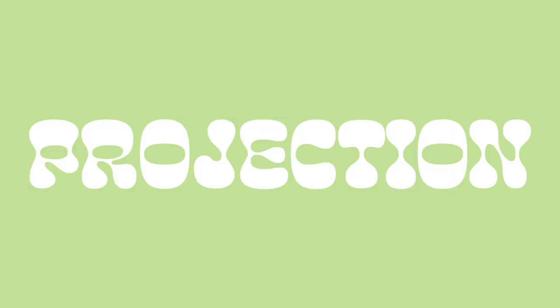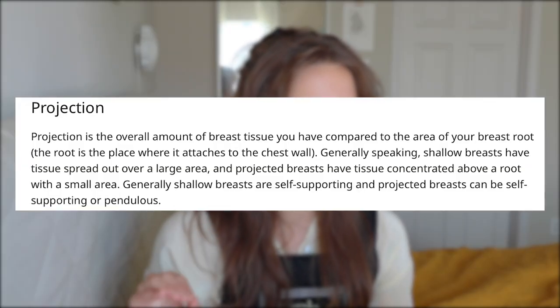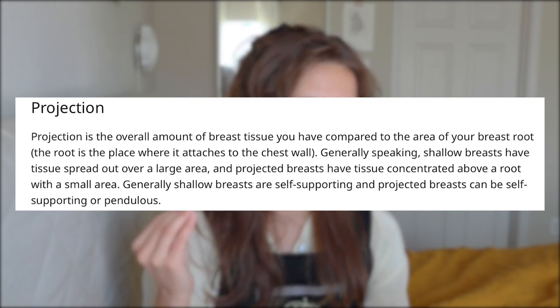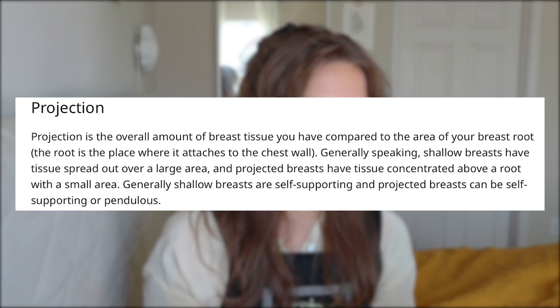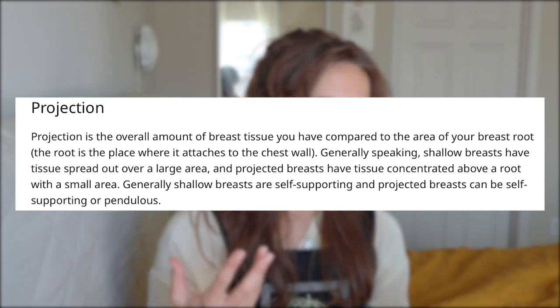We're going to dive right in. Projection is the most confusing, so we're going to start with that. These ideas are all kind of interconnected, but I'm going to try to give different examples and probably too many metaphors. Reading the definition from the 'A Bra That Fits' page: projection is the overall amount of breast tissue you have compared to the area of your breast root. The root is the place where it attaches to the chest wall. Generally speaking, shallow breasts have tissue spread out over a large area, and projected breasts have tissue concentrated above a root with a small area. When it comes to projection, you are looking at a spectrum from shallow to projected.